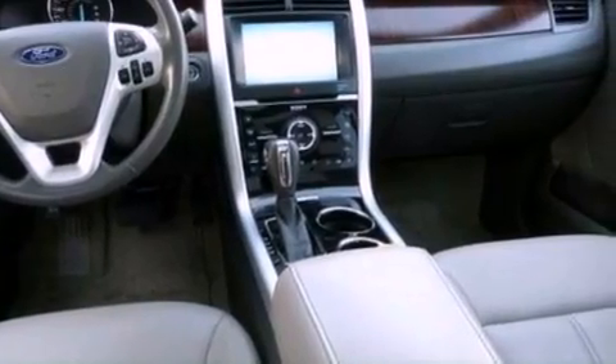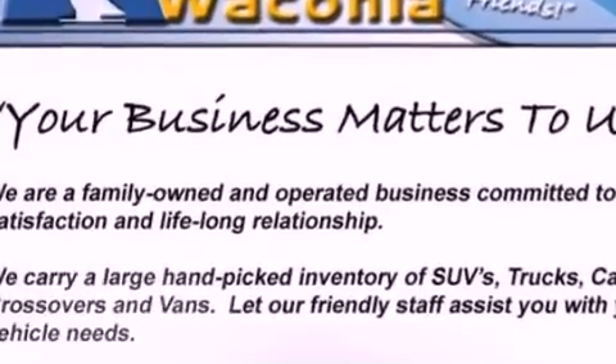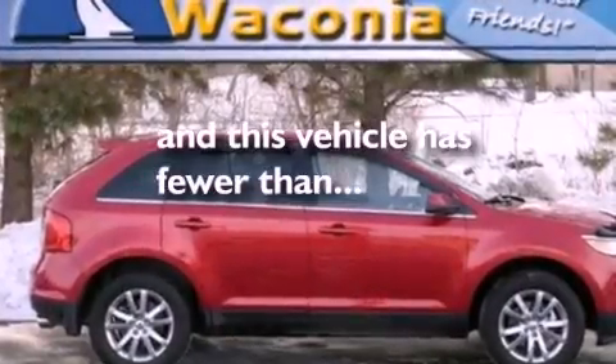Additional features include an anti-lock braking system, side curtain airbags, an auto dimming rear view mirror, and this vehicle has less than 39,000 miles.